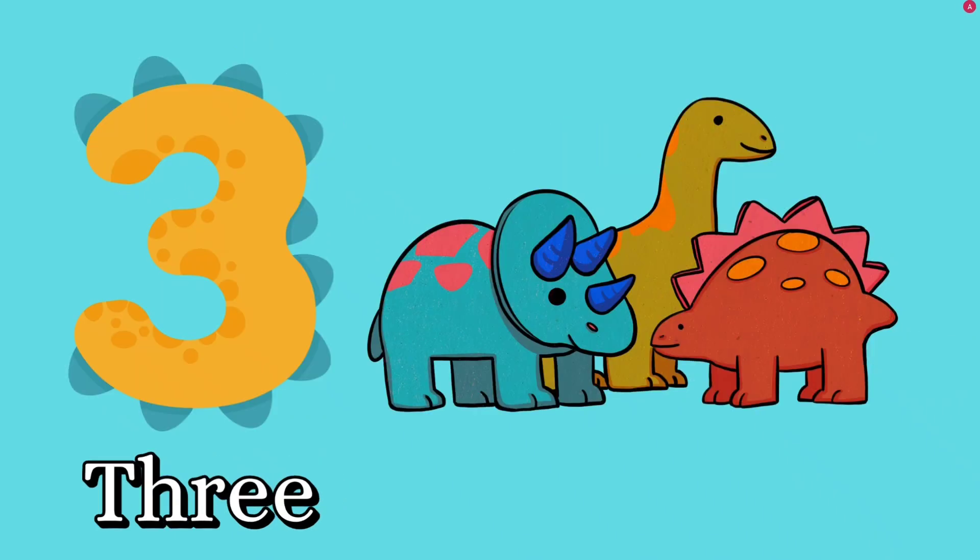Number three. Let's count together. One, two, three. How many dinosaurs? Three dinosaurs. T, H, R, E, E — three. Good job, kids.